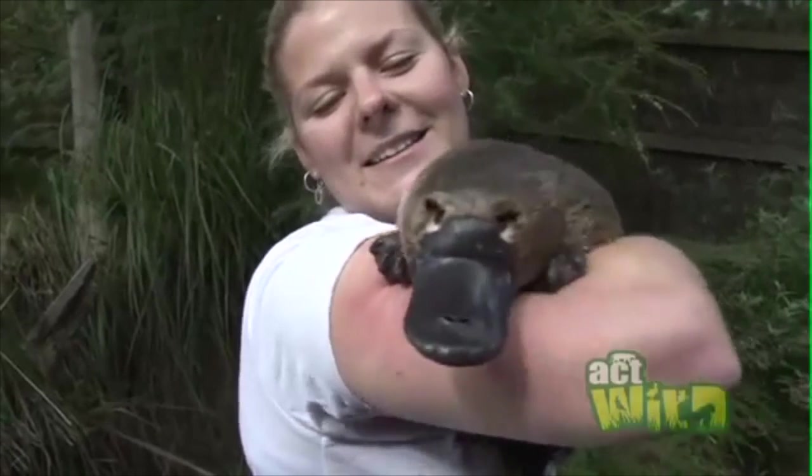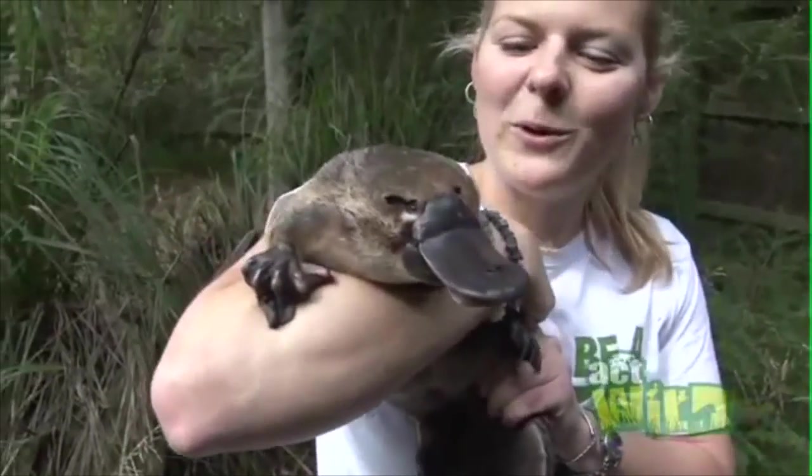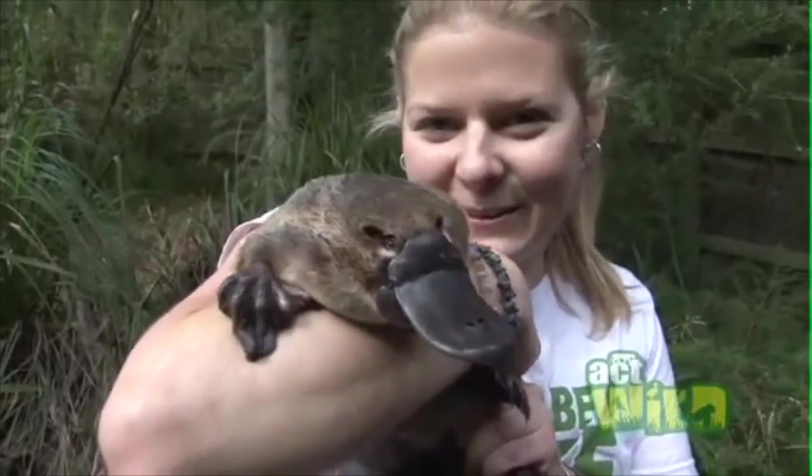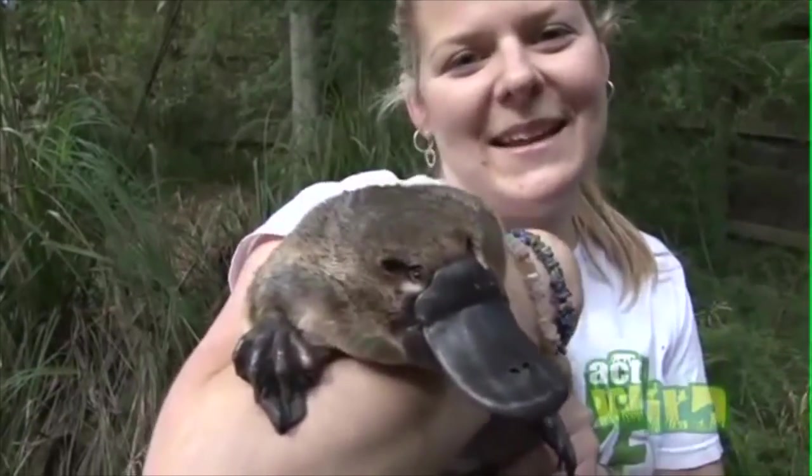They're so cool because they're unlike anything else in Australia, or in the world really. As you can see they do look a little bit unusual, but they do actually have loads of personality. Ember here is our troublemaker — if there's something to climb on and jump off, she's your girl.